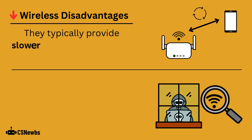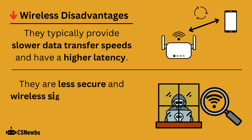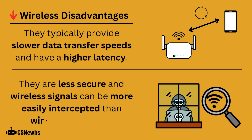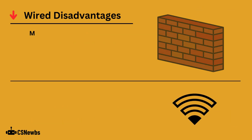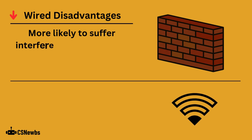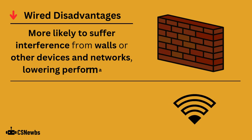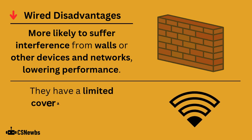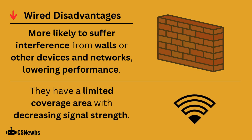However, they typically provide slower data transfer speeds and have a higher latency. They are less secure and wireless signals can be more easily intercepted than wired connections. They are also more likely to suffer interference from walls or other devices and networks, lowering the performance. Finally, they have a limited coverage area with decreasing signal strength the further from the wireless access point.